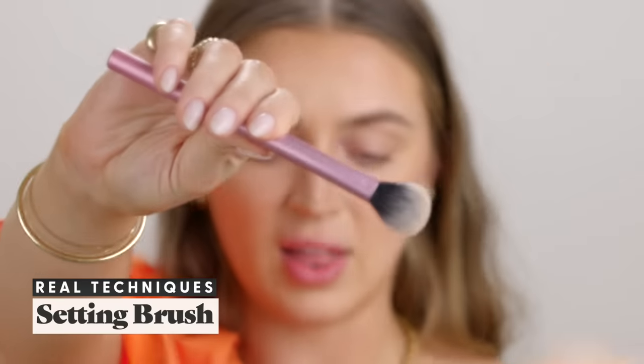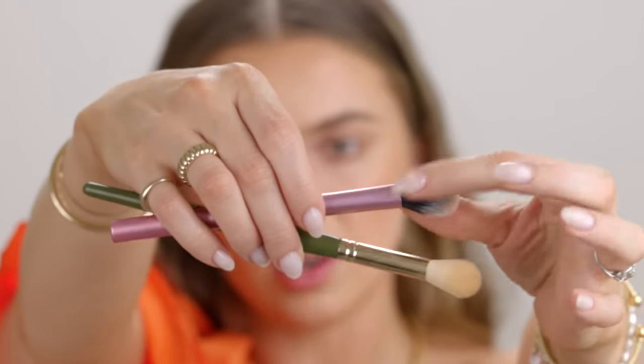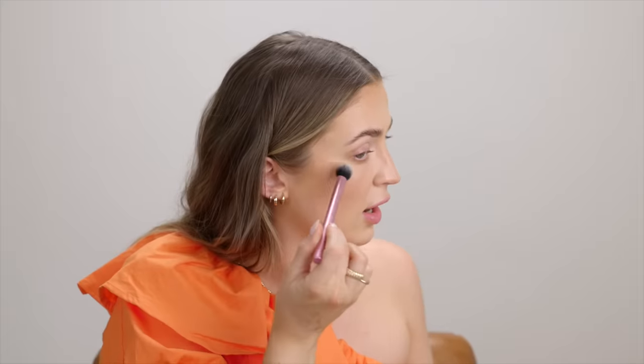Let's talk about highlight. I mentioned the Katie Jane Hughes number eight brush, but I also want to mention a dupe from Real Techniques — the Real Techniques setting brush. It's a similar shape but a little more flat, whereas the KJH one is more rounded. I actually use this setting brush for highlight rather than setting powder — it's been my go-to little highlighting brush. I take my highlighter and pop it on the tops of my cheekbones, and also on my collarbone getting summer ready.